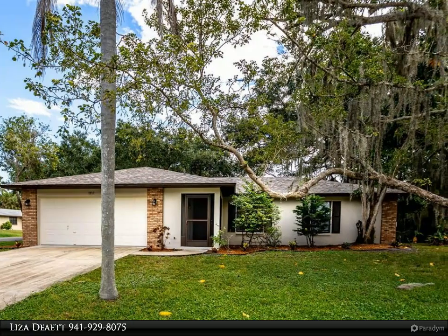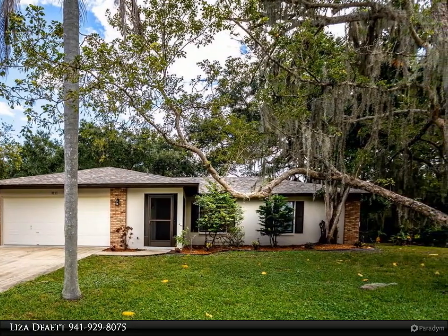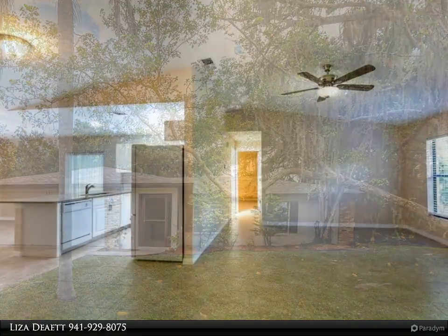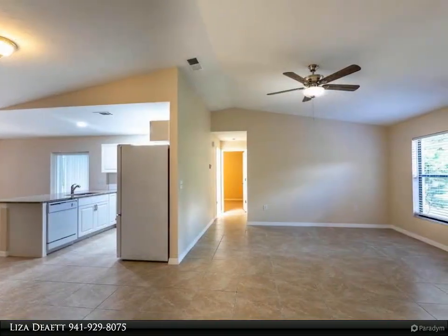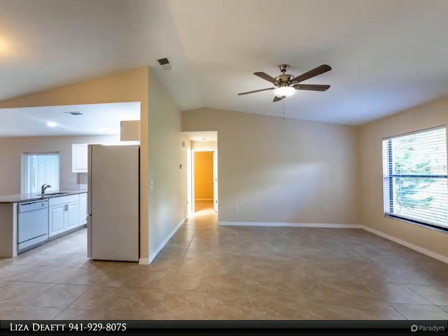This Dalton Wade Real Estate Group property video is presented by Liza Diet. Stay cool in this newly renovated and very clean Venice pool home. This three bed, two bath home features an updated kitchen with new cabinets, new granite countertops, and newer appliances.